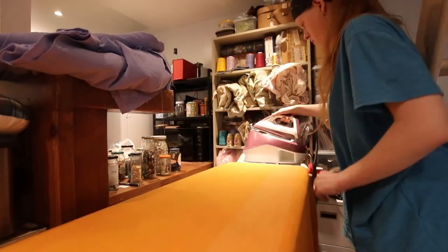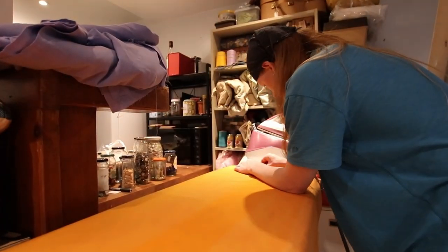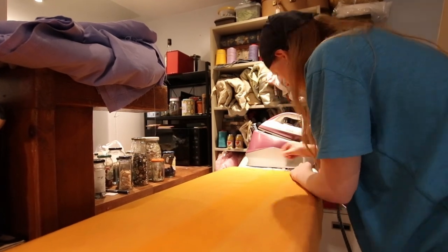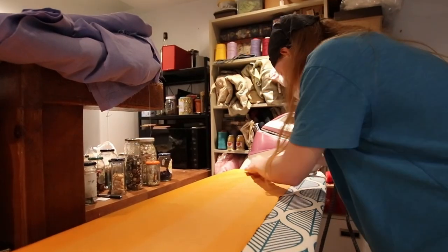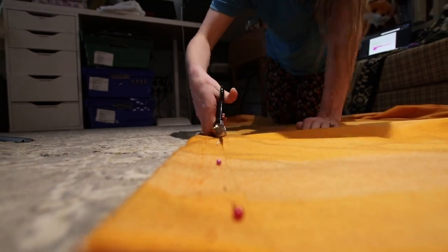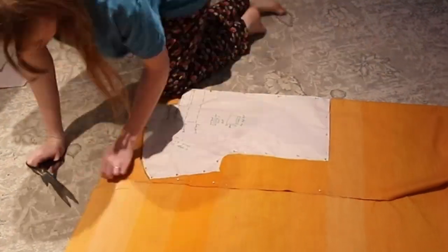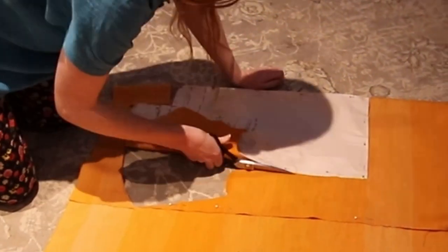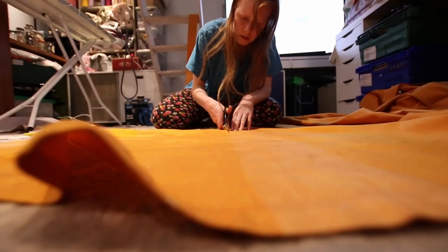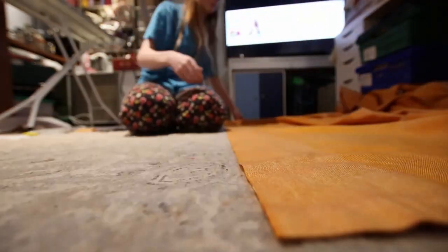I began by ironing out the fabric, where I realised it was a hell of a lot thicker than the stuff used on the original dress. This won't really change my plans but it does mean it won't be the summer dress I originally thought I was making. When it came to cutting out the pieces, I started with the waistband, cutting along the edge of the curtain where it was already folded, then pinned and cut the top making sure to line up the slight stripes. Next up was the skirt — I literally just cut along half of the curtain to get as much length as possible for the pleats.